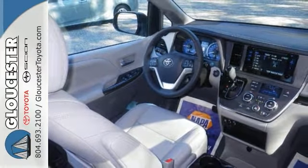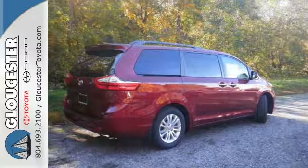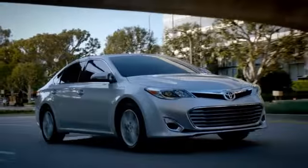Come on out and take this one for a test drive today. Come in, call, or click.